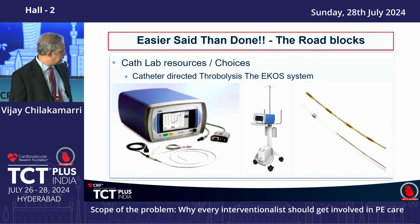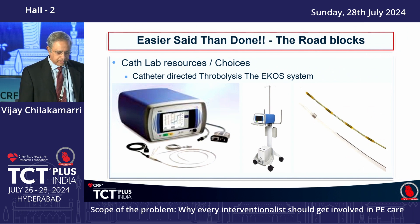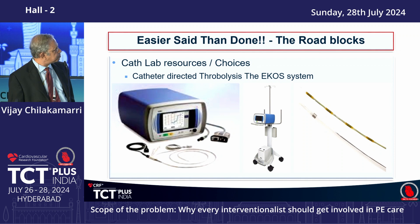There are two basic approaches to devices. One is the EKOS catheter — an ultrasonic intra-arterial thrombolysis device where the catheter sets up ultrasonic vibrations that fragment the clot and make tPA work better. This reduces the tPA dose from 100 mg over one hour to about 1 mg per hour for 15 to 24 hours, a total of about 15 to 20 mg. The risk of intracranial and other bleeding is significantly less, but not zero.